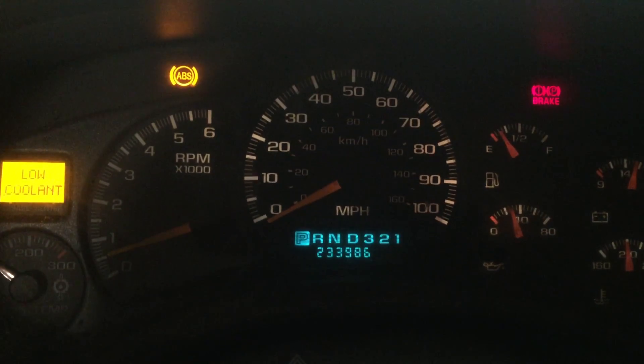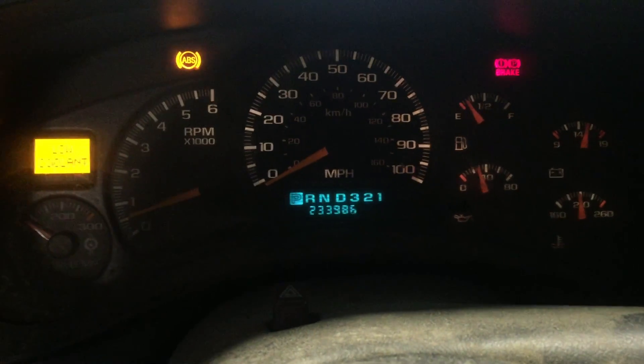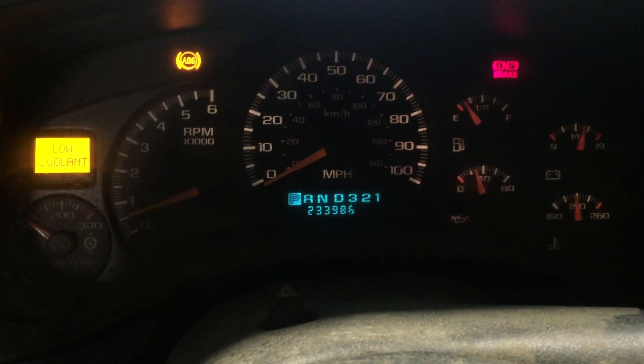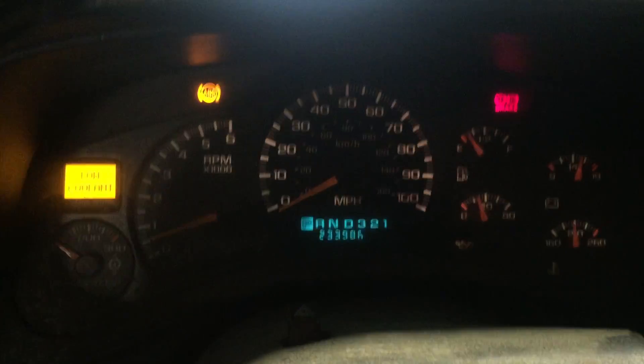Mileage on this one coming in at 233,986. That's really not a lot of mileage on these LS engines, folks. We routinely see them going well over 300k, and this is a good engine to get yourself into the LS game with.